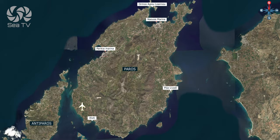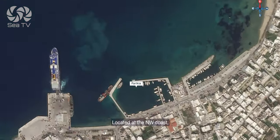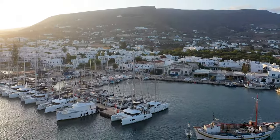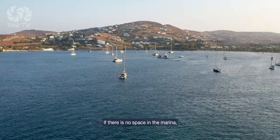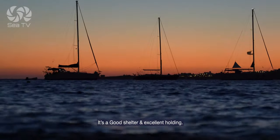There are two main marinas in Paros. Parikia Marina, located at the northwest coast, is the main port of Paros. If there is no space in the marina, you can anchor in the large bay. It's a good shelter and excellent holding.